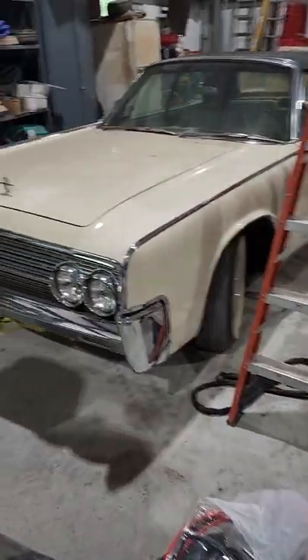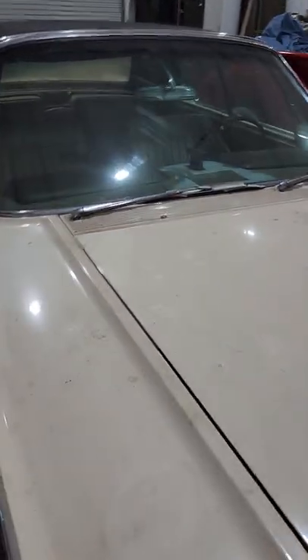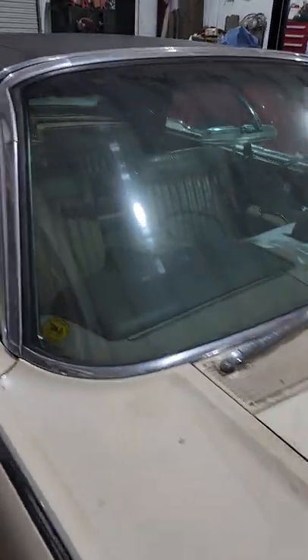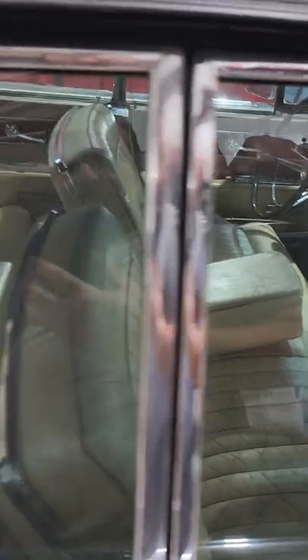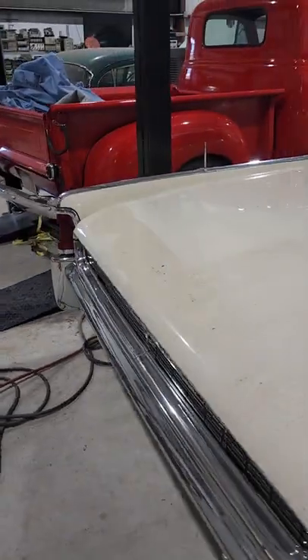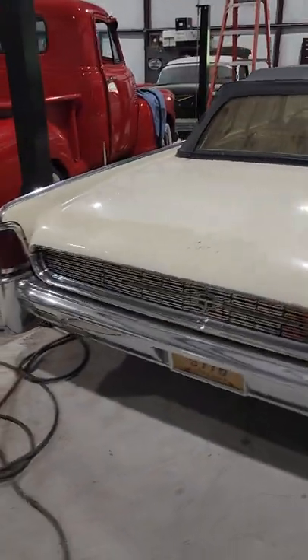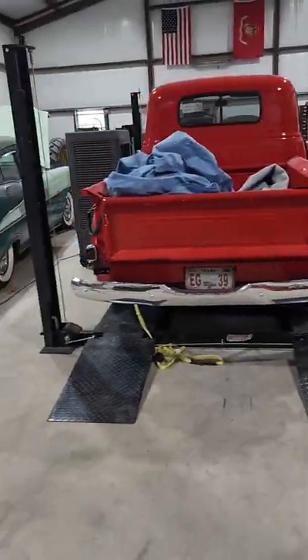Finally, there's the 1962 Lincoln Continental, which is completely bone stock original. My buddy Ron — the same one who gave me the Oldsmobile — gave me this car too. The top doesn't work yet. He had it on jack stands and was about to pull the fuel tank, so I'm not really sure on this car. I just got it maybe two weeks ago.